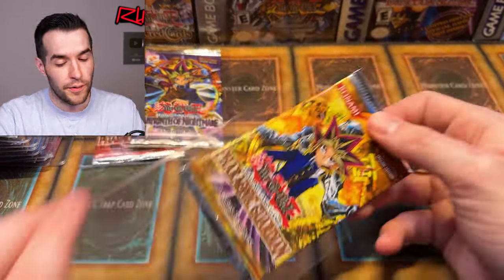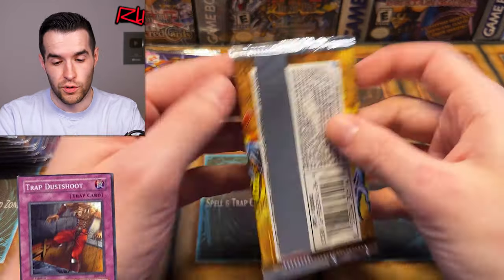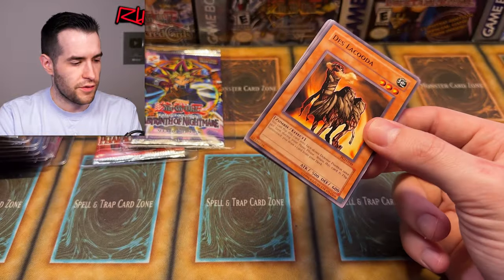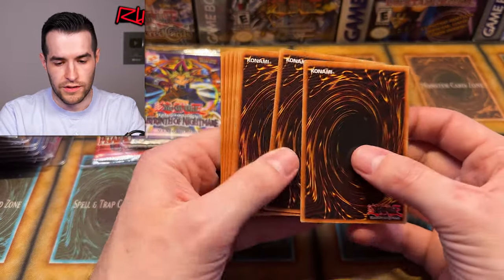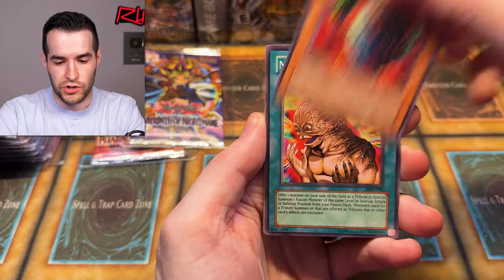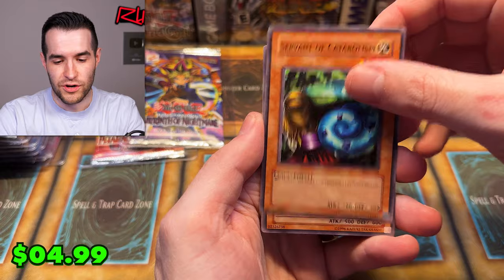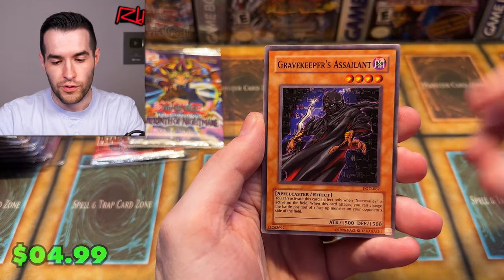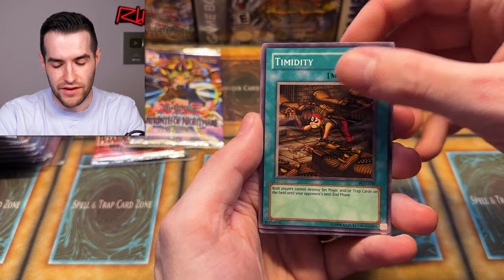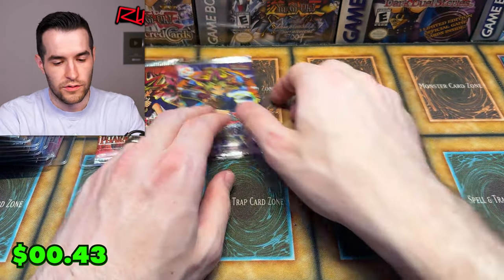Let's try Phoronic Guardian — there are good commons in here. Even if we don't pull anything foil, we can get Maindra Know the Aqua, Metamorphosis, or Trap Dust Shoot — all really good commons. 2003, baby! Right of Spirit, Cobra Jar, Metamorphosis — there it is, there's a good one. We have Servant Catabolism, Des Lacuda, Gravekeeper's Assailant, Dark Snake Syndrome, Timidity, and Coffin Cellar. That's two cards in, slow start.